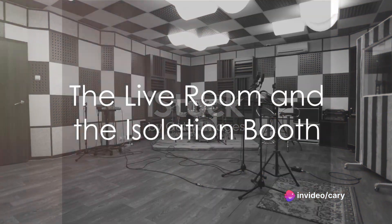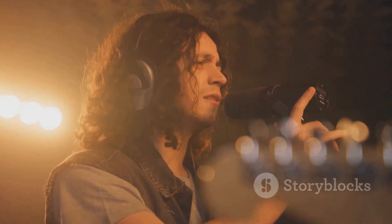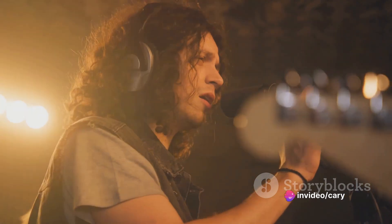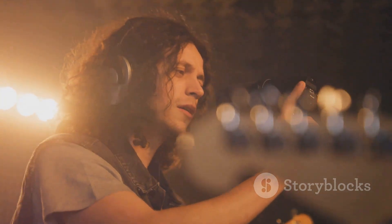Next is the live room and the isolation booth, the spaces where the magic truly begins. The live room is where musicians perform, their instruments and voices resonating freely. Here, a variety of microphones capture the raw, vibrant sounds. The isolation booth, on the other hand,